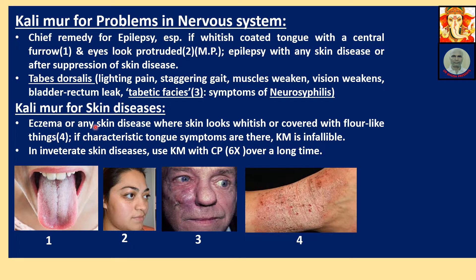Eczema — Calimure for skin diseases. Eczema or any skin disease where skin looks whitish, covered with flower-like things. If you rub, some white flower-like matter comes from the surface. If characteristic tongue symptoms are present, Calimure is infallible. For obstinate skin diseases, use Calimure and Calcarea 6x over a long time.